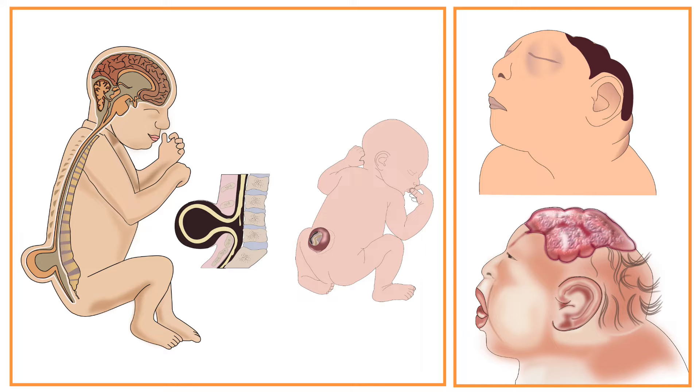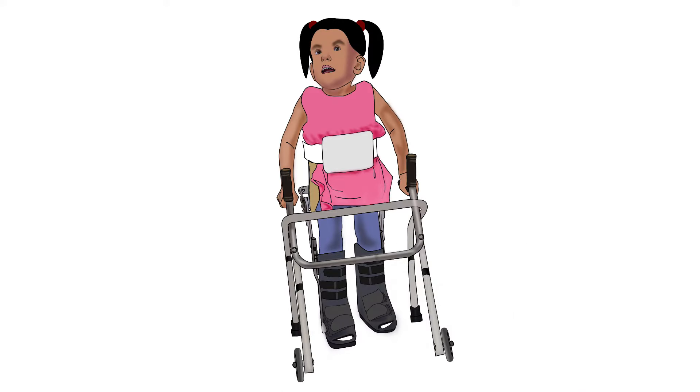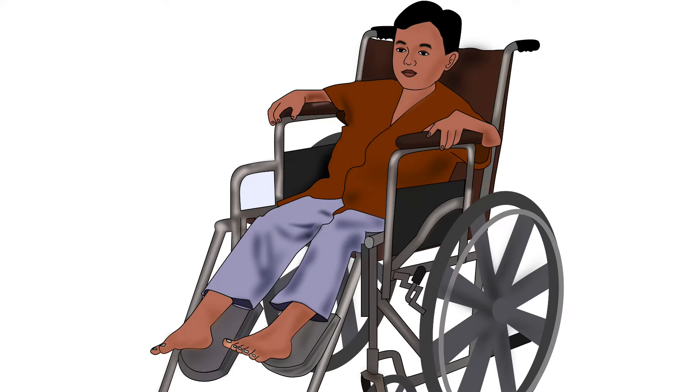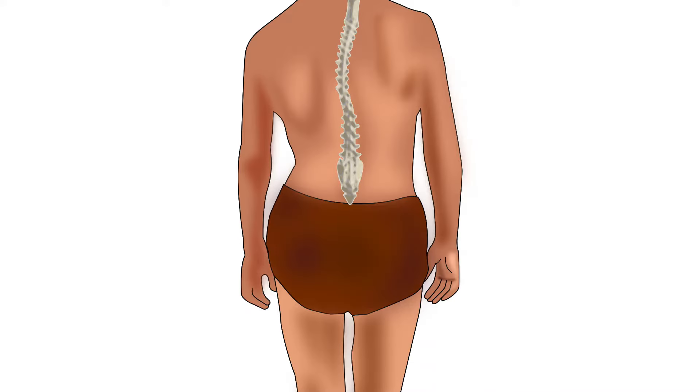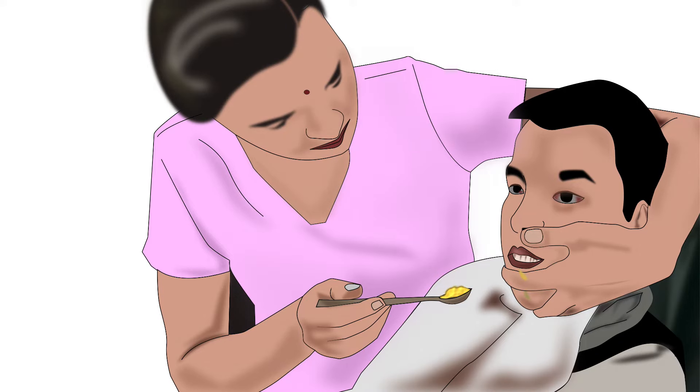Neural tube defects are birth defects of the brain or spinal cord and can result in physical disabilities in the child. Muscle weakness of the legs and paralysis may also happen. Curved spine, loss of urinary bladder control, and difficulty in eating and swallowing are other symptoms.